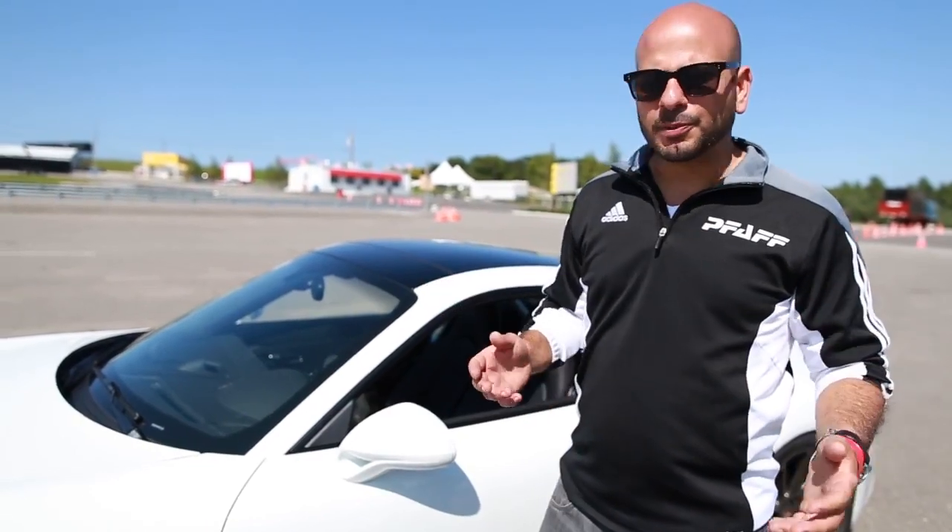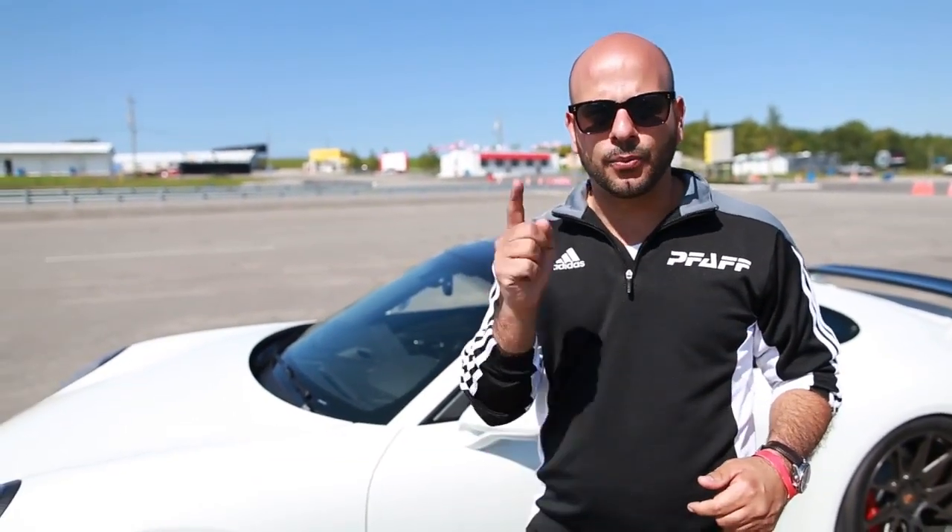Everybody's been talking about how fast this car is going to go around our race track. A lot of GT3s out there with competent drivers are in the sub-1:30, so we invited our resident driver Chris Green from Montreal to take this car around the track and rip it up.